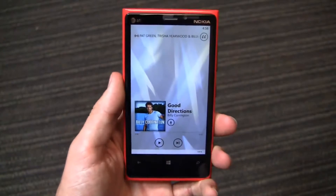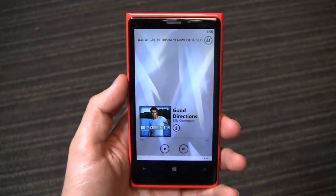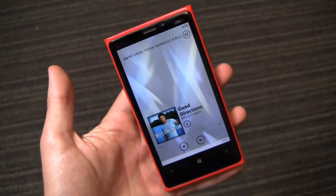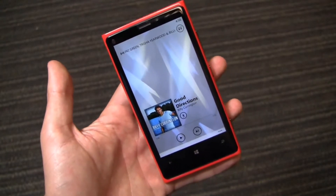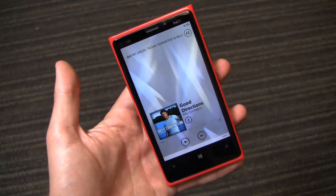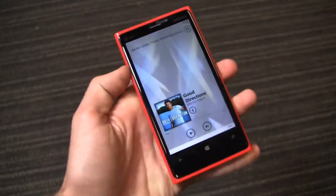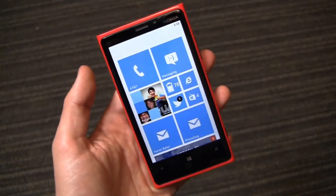Keep it locked on PhoneDog.com for continuing coverage. I've got 10 more days with the Nokia Lumia 920 — hit me up with the pressing stuff you want to see covered, and I'll do my absolute best, because this series is all about helping you pick a device that works best for you. I'm hoping these in-depth 30-day reviews help a little more than a typical 72- or 96-hour review. I'm on Twitter at PhoneDog underscore Aaron, Facebook at Facebook.com slash HiAaronBaker, and on Google Plus at Gplus.to slash PhoneDog. Thanks for watching — much more to come on PhoneDog.com.